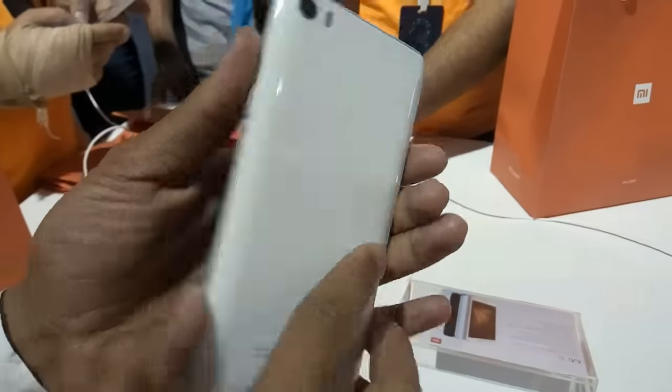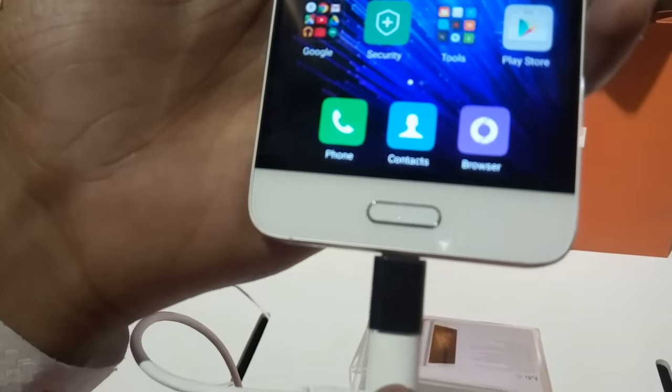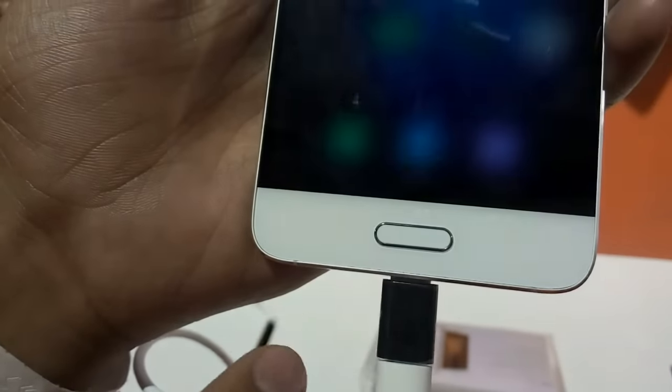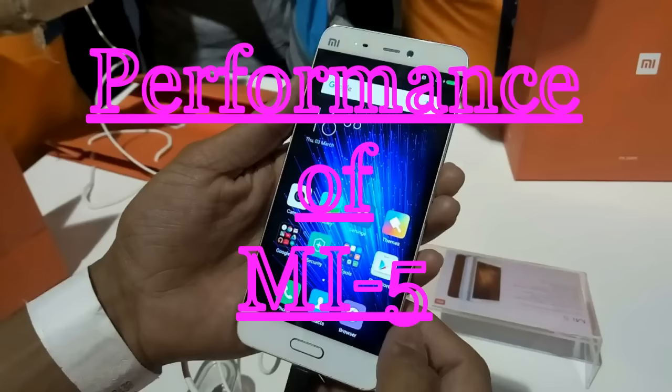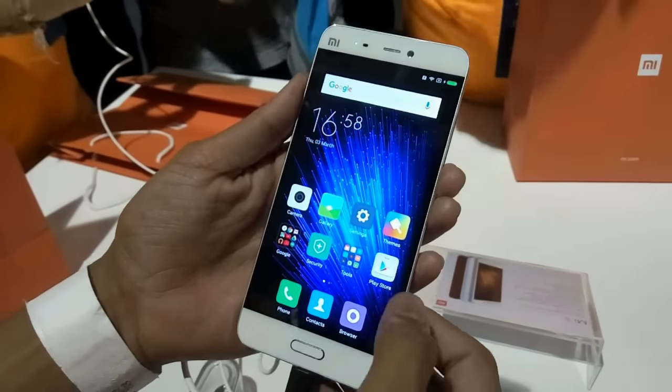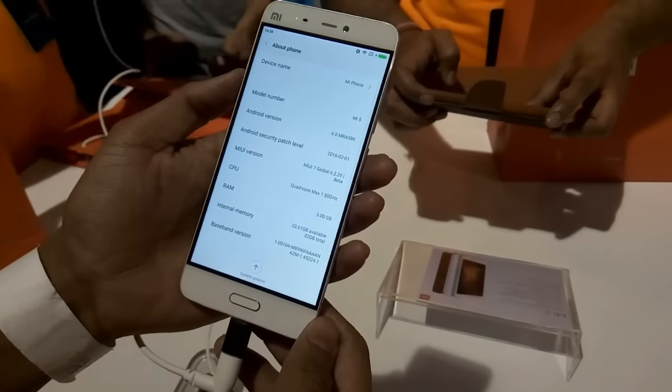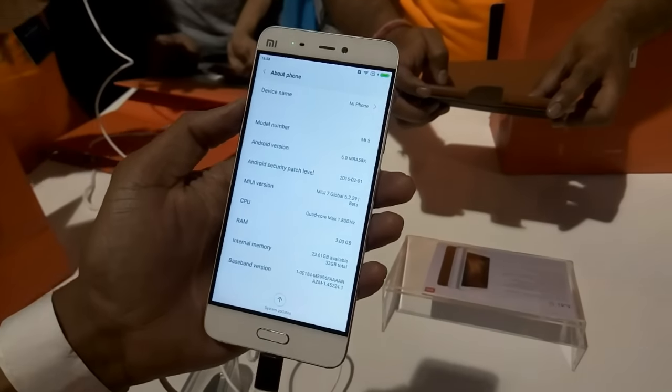On the right side there are volume rockers with a power button. The Xiaomi Mi 5 is glass smooth and gives a premium look. It really looks nice. At the bottom of the phone there are two backlit keys with one physical button, and the fingerprint scanner is installed in this home button. The best thing about the Mi 5 is that it has one of the most powerful Qualcomm chipsets to date, which is also seen in flagship phones like the Samsung Galaxy S7.